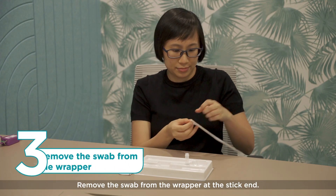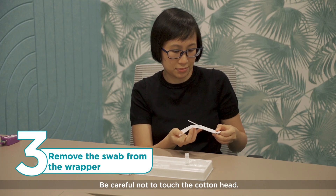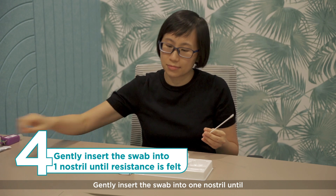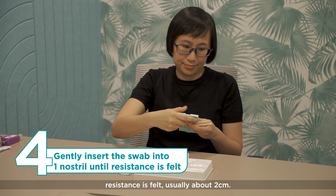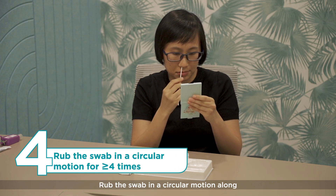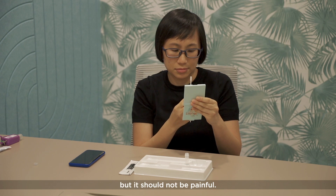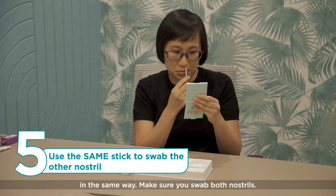Remove the swab from the wrapper at the stick end. Be careful not to touch the cotton head. Gently insert the swab into one nostril until resistance is felt, usually about two centimetres. Rub the swab in a circular motion along the nostril wall for at least four times, then remove. There will be some discomfort, but it should not be painful. Use the same stick to swab the other nostril in the same way.